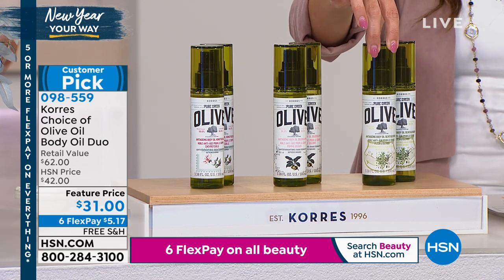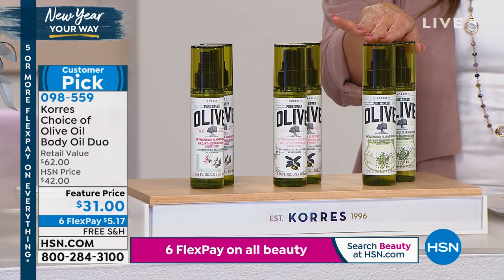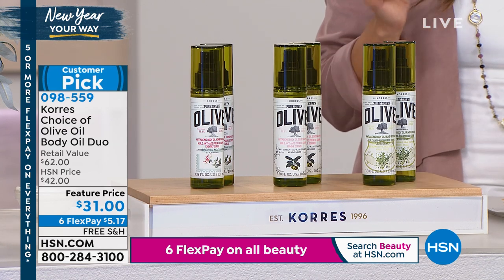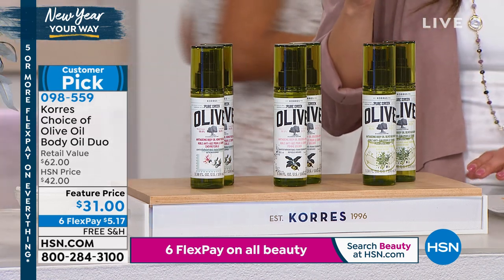These are $31 each on their own, and we're giving you two. Free shipping — $5.17 on a flex payment. Now we have the iconic olive oil and olive blossom, we have the olive oil and honeysuckle, and then we have the olive oil and the golden apple.